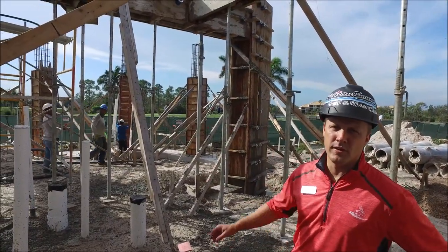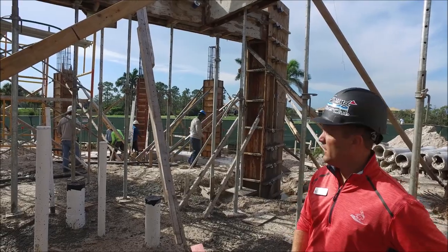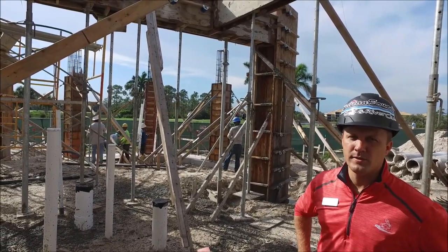We're outside the pavilion space. They're pouring the tie columns and getting that all situated as we speak.